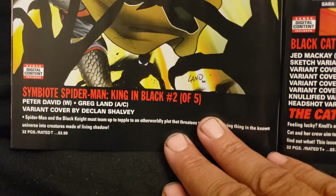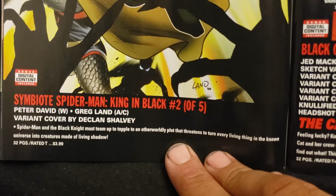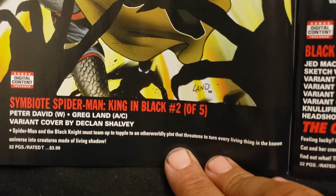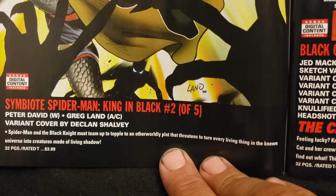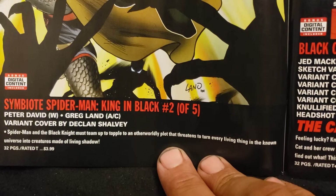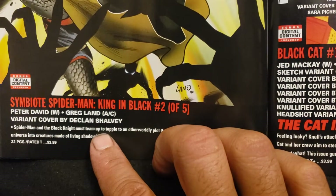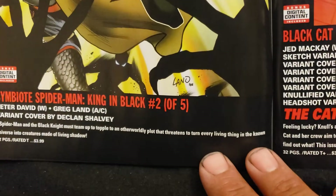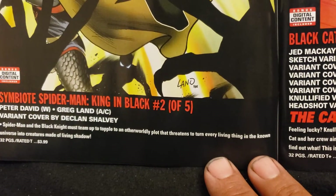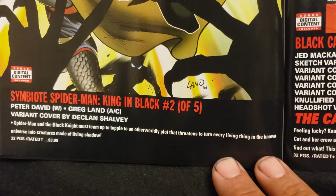Symbiote Spider-Man King in Black, number two of five. Peter David's doing this one, and Greg Land. Variant cover by Declan Shalvey. 'Spider-Man and the Black Knight must team up to topple an otherworldly plot that threatens to turn every living thing in the known universe into creatures made of living shadow.' Wow.